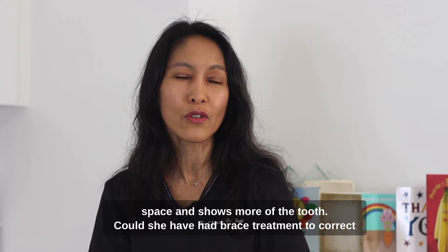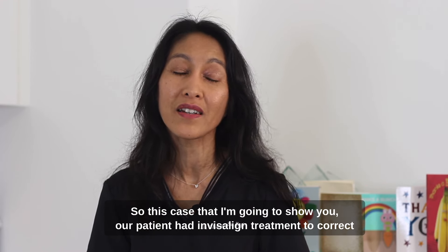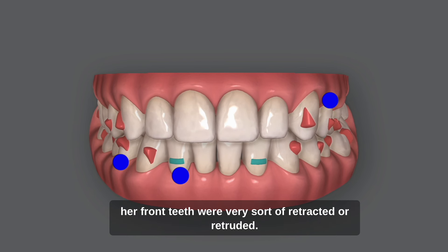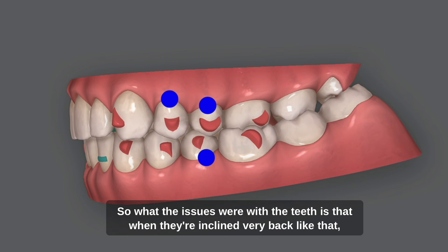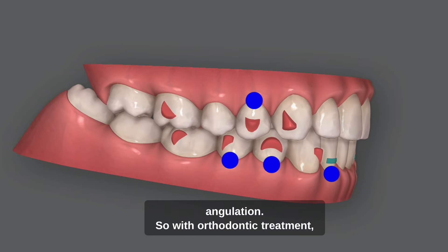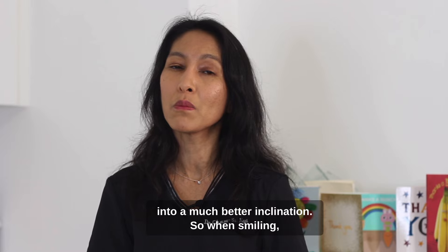Could she have had brace treatment to correct this inclination issue? Definitely — either with fixed braces or with Invisalign. This case I'm going to show you: our patient had Invisalign treatment to correct the inclination of her teeth. You can see before treatment her front teeth were very retracted. After Invisalign treatment, we brought the teeth into the right position. When teeth are inclined very far back like that, the roots are positioned in the wrong angulation. With orthodontic treatment, we can move the roots into a better position, and by doing so we move the crown of the teeth — the bit that you do see — into a much better inclination.